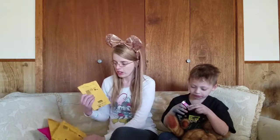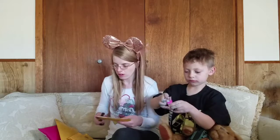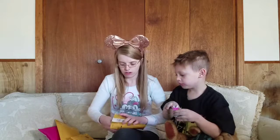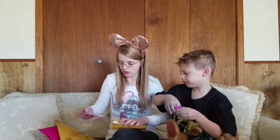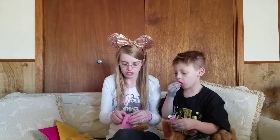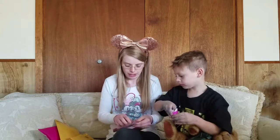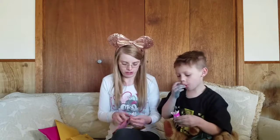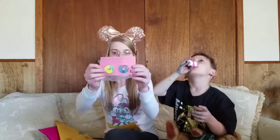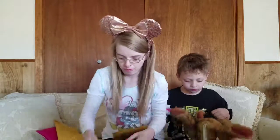The first one is from Jennifer. It says thank you for the trade, and it is my Stitch Donut and my Tink pin.